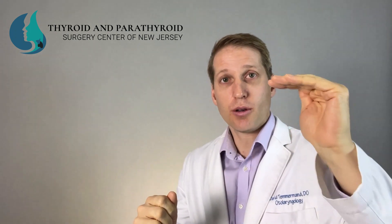So again, if your calcium goes up, your parathyroid hormone level should come down. If both of those are elevated, then we know that you have a problem.